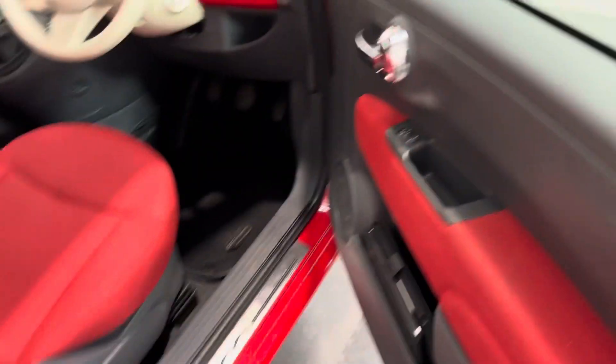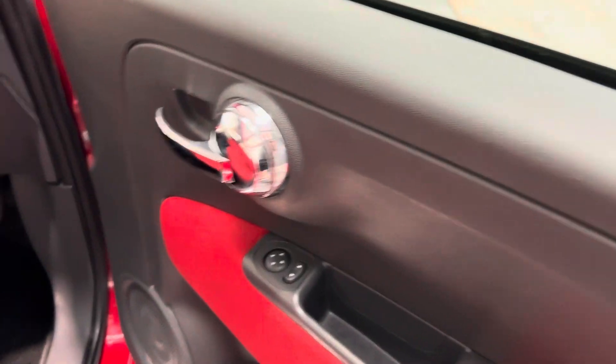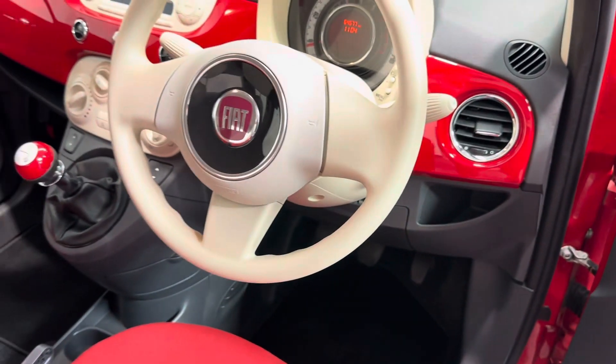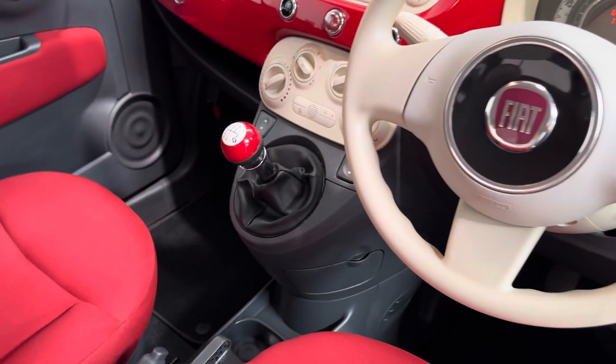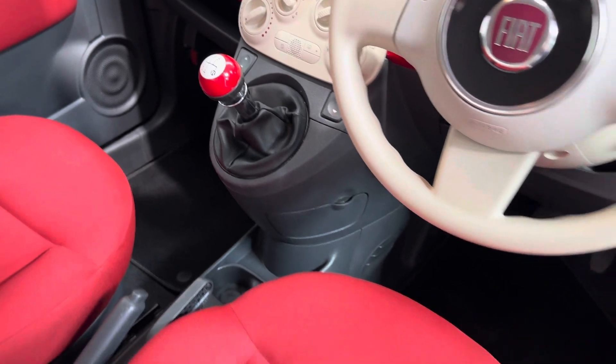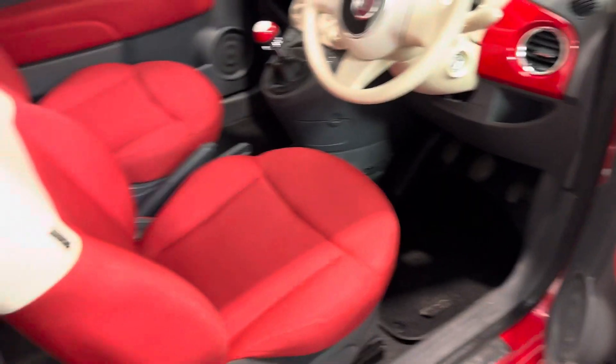And then into the interior — such great little retro styling. So you get your electric mirrors, remote central locking. The vehicle has got two keys: one is a remote, one is a normal key. Five-speed gearbox, and that great looking interior.